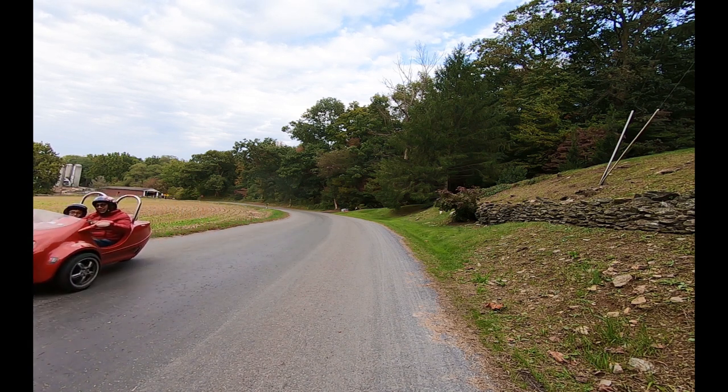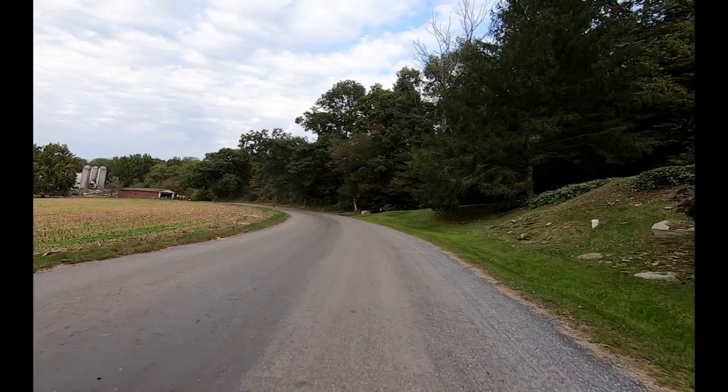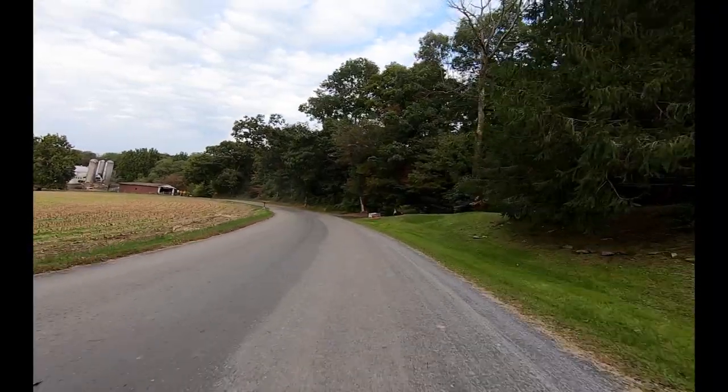Washed intact downstream in a flood in 1985, it was repaired and reset by the county.